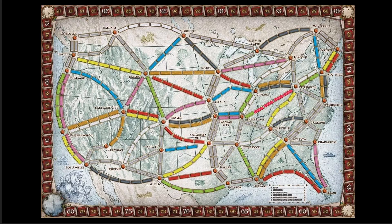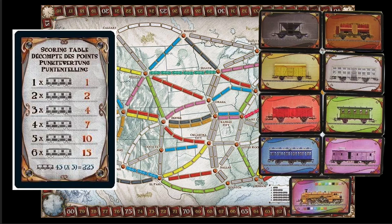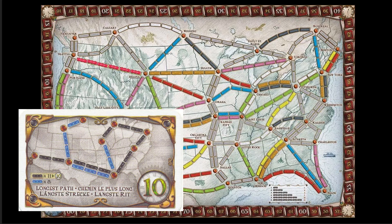Ticket to Ride is a train building game where you build trains between cities by using different colored cards, including wild cards, and you get points for those trains. The longer the train, the more points you get. You can also get points for completing destination routes, and even get bonus points for having the longest fully connected train route amongst the players.